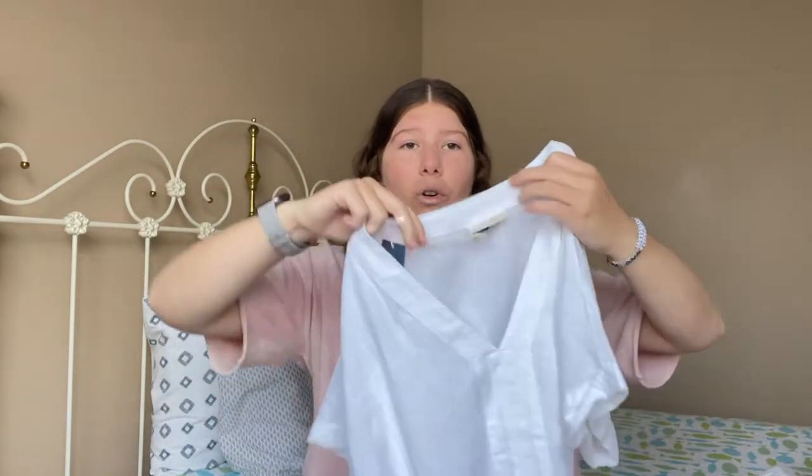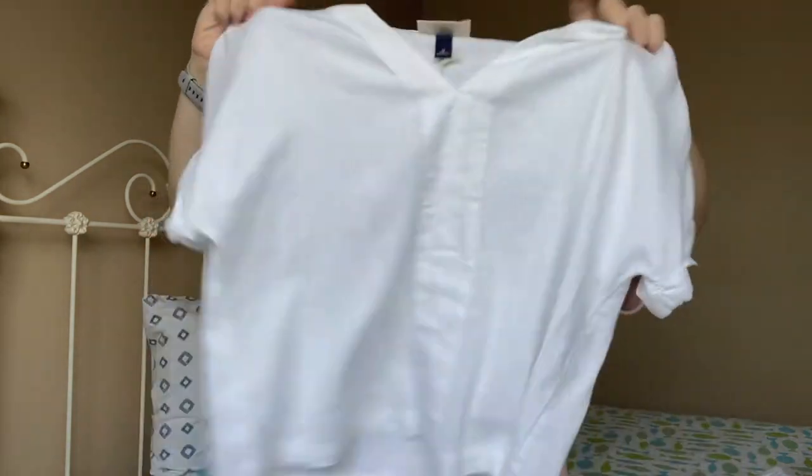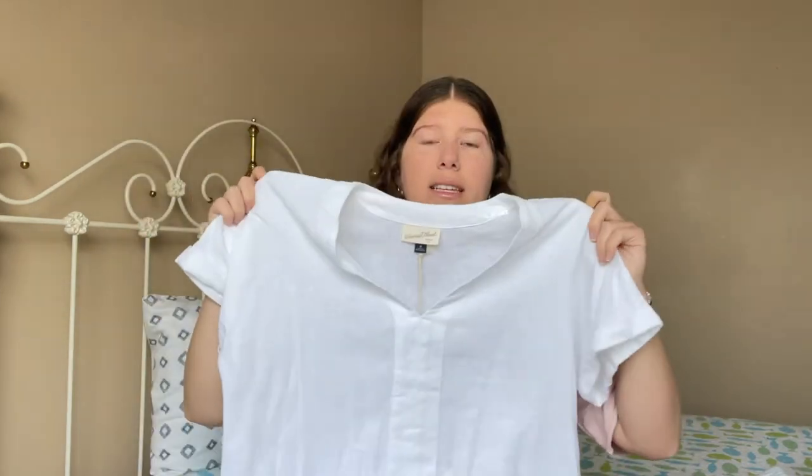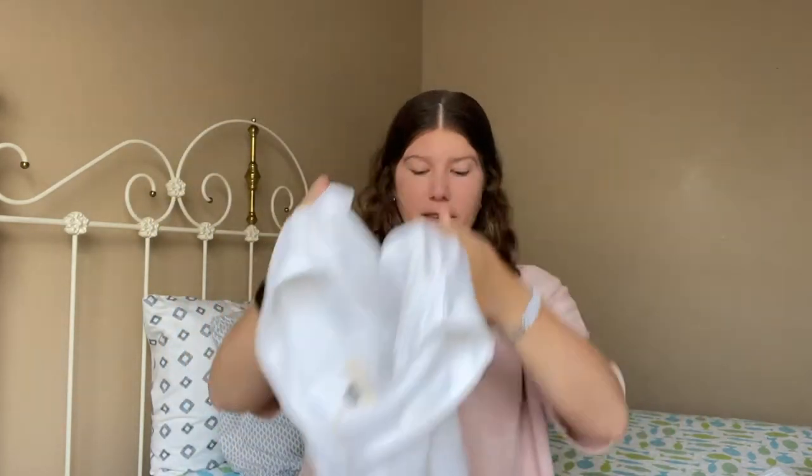Also from Target I got this white shirt. I haven't worn it yet but I'm excited to wear it down the beach with jean shorts or anything. I also think this would be a cute top for an office setting — business casual. I could wear it with nice pants or even pair it with a blazer. I just like how simple it is and I think it will be really cute for summer.